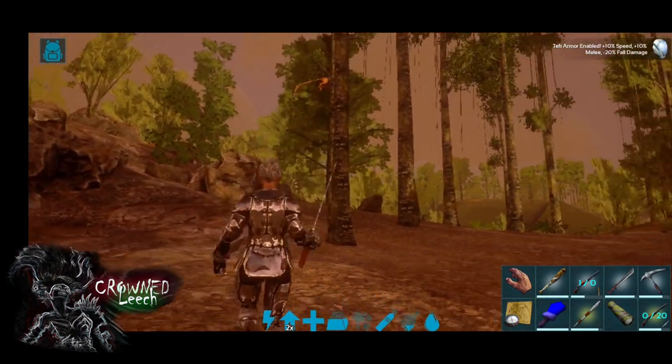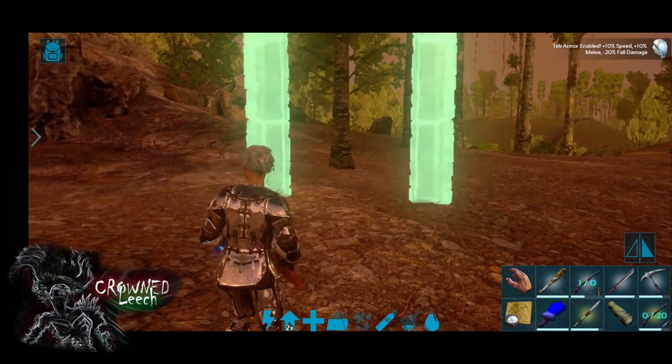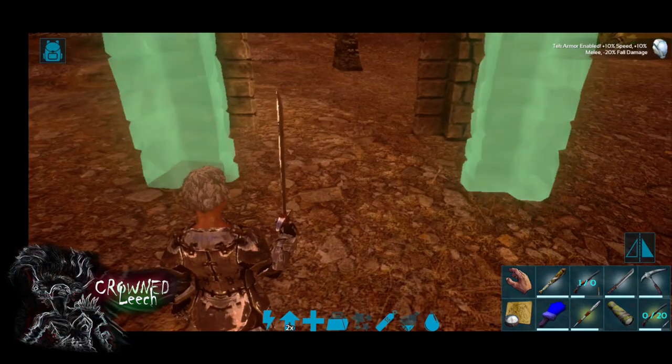What's up guys, this is Grand Leech and welcome to my channel. Today we are gonna go and take the griffin, but before we're able to do that we're gonna have to build a trap.